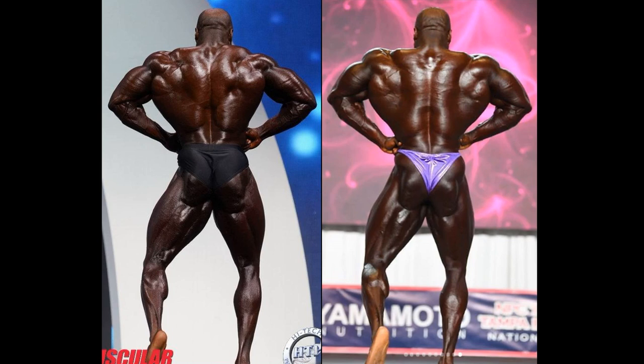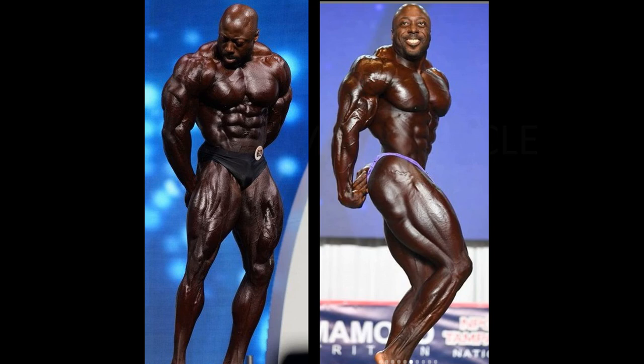He is definitely improving in the calves, and that's something Brandon Curry can't say. As for the side tricep, I couldn't find a side tricep from the 2019 Olympia to compare, but it doesn't matter — it would be, I'm sure, the exact same results as each and every one of these poses.